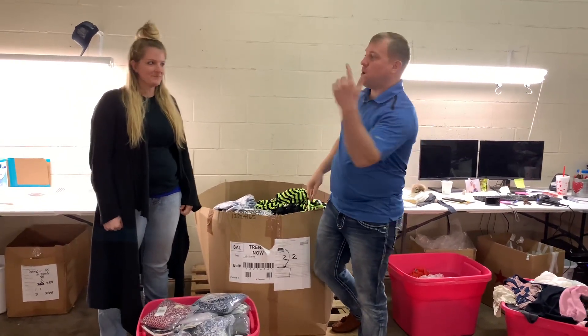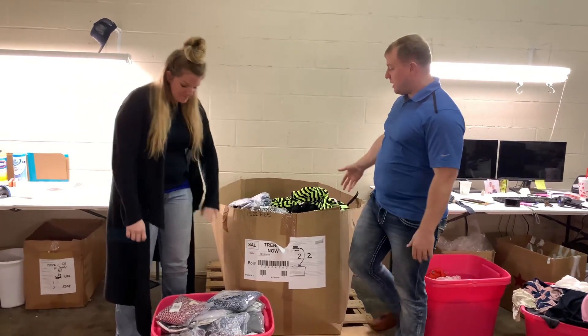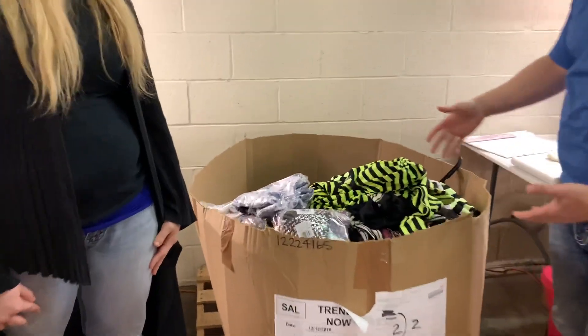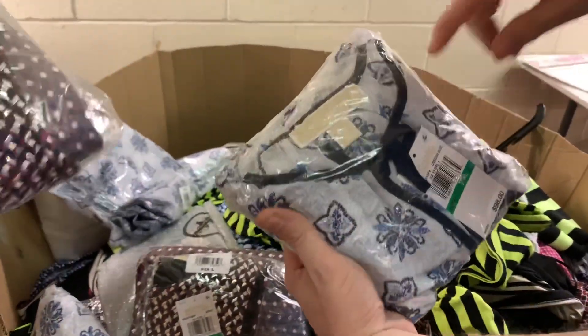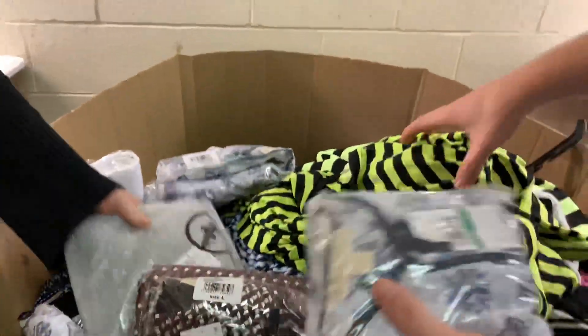Hey, it's Ryan here with Wholesale Universe. I'm also here with Brittany, and we've got something pretty cool to show you. What we've got is an entire palette of Michael Kors. As you can see, a lot of these already come brand new inside of the poly bags — there's the Michael Kors name, there's the tag, there's the retail price.